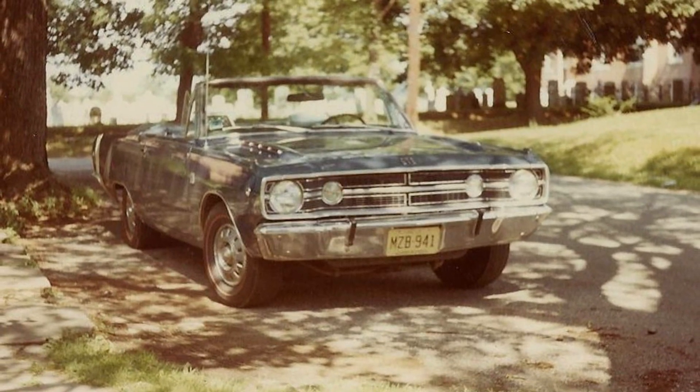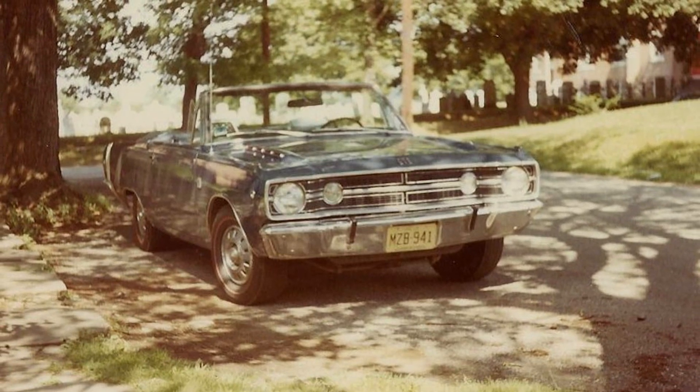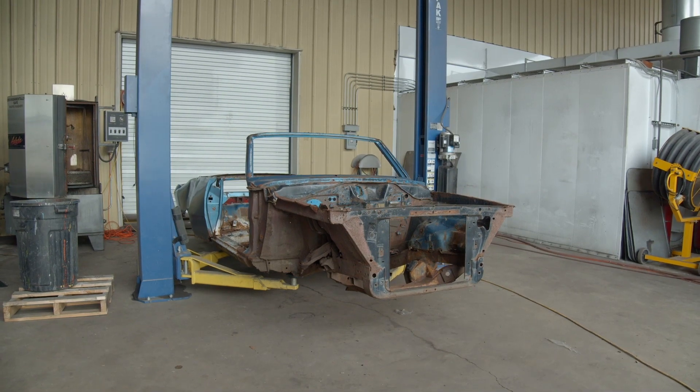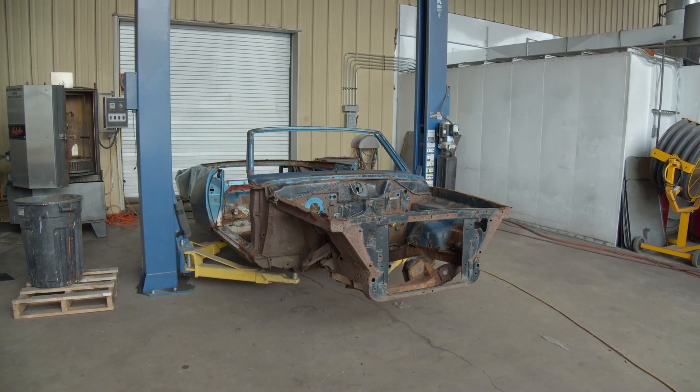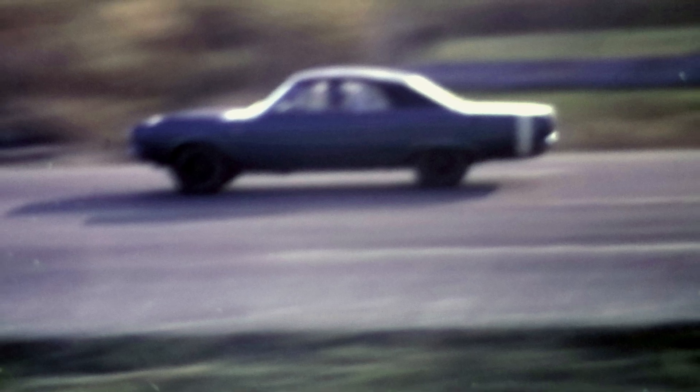They special ordered a 1968 Dodge Dart GTS convertible, 340 four-speed — and that is what we're getting ready to work on now. It's actually Mrs. Stanley who drag raced that car. For many, many years she was a drag racer in it, which now makes sense why she wanted manual steering and manual brakes — less weight, go fast, save a little bit of money at the same time.